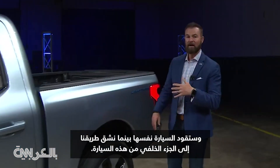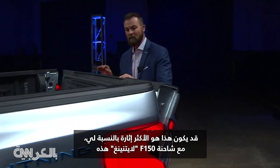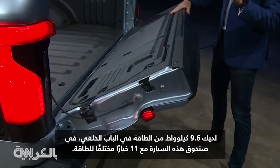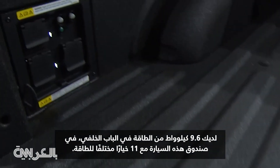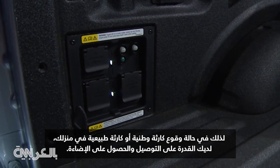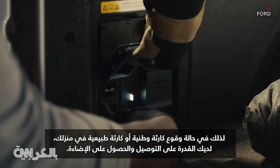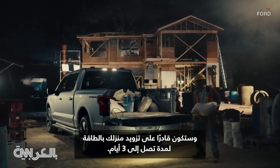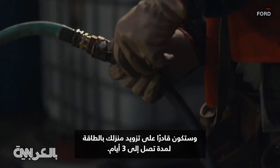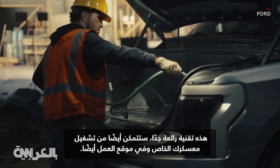As we make our way around to the rear of this vehicle, this could be the showstopper for me. With this F-150 Lightning, you have 9.6 kilowatts of power in the tailgate and bed of this vehicle with 11 different powering options. In the event of a natural disaster at your home, you have the ability to plug in and, voila, you're going to be able to power up your house for up to three days. That's pretty cool technology. You'll also be able to power your campsite and job site as well.